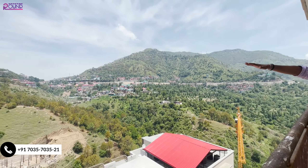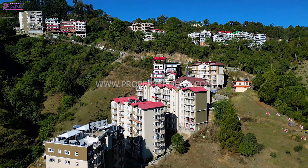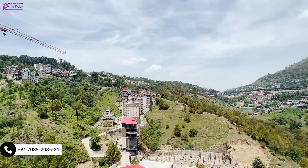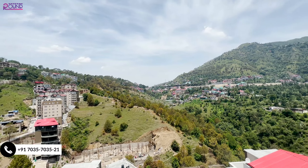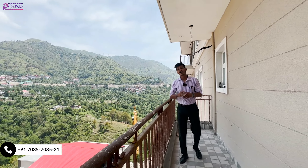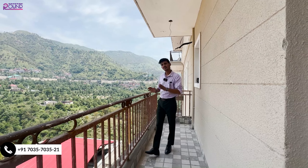The whole township is visible from here. It's a well-developed township where basic health, education, and all daily requirements are very easily fulfilled. This property is very well developed.